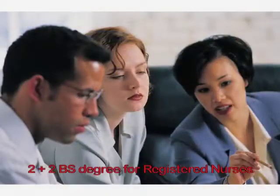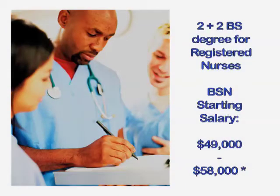Registered nurses with an Associate Degree can now earn a BS in Nursing at Gulf Coast State College. In as little as four semesters, our 2-plus-2 BSN combination of online and hybrid courses prepares registered nurses for expanded management and leadership roles.